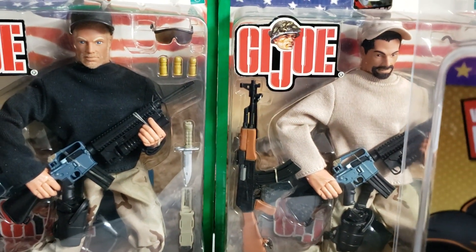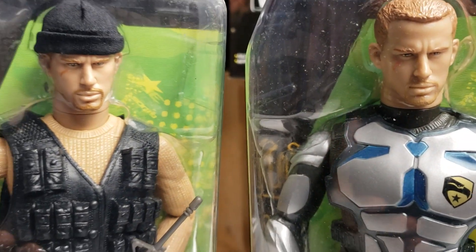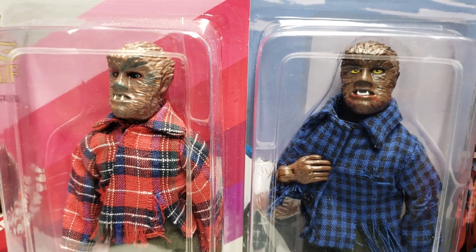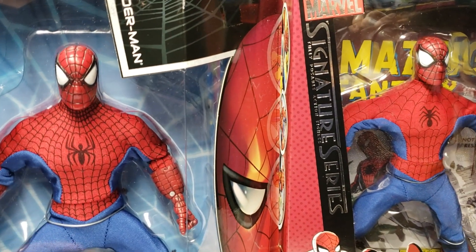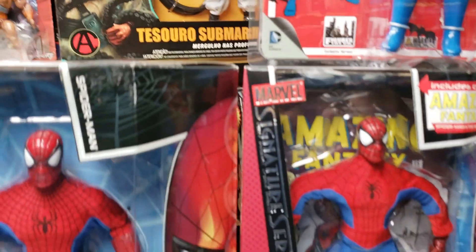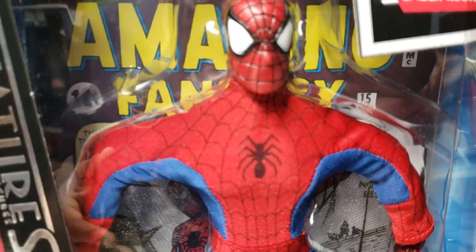Why do we have them? Why do we need them? All of these are viable questions. We've gotten answers ranging from satisfying the consumer, to giving a chase figure to collectors, to more money for the toy companies — all viable answers and responses to this topic.